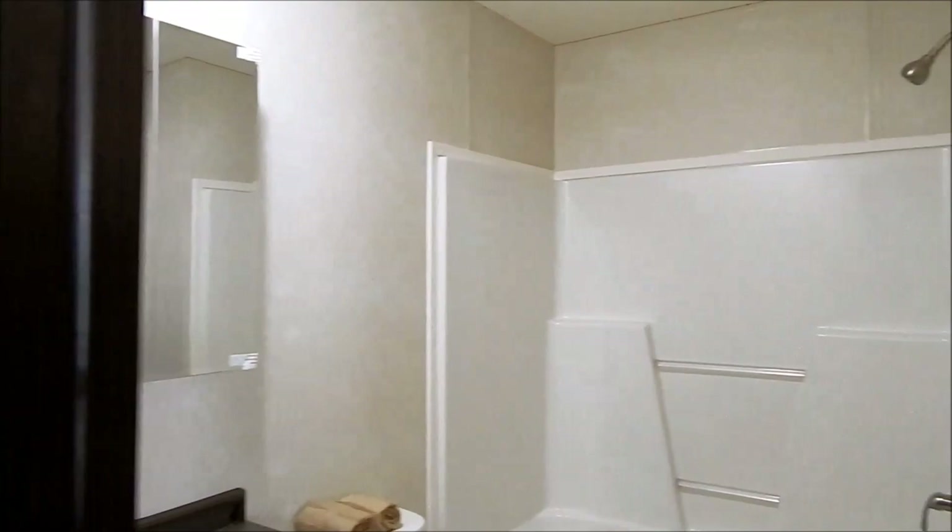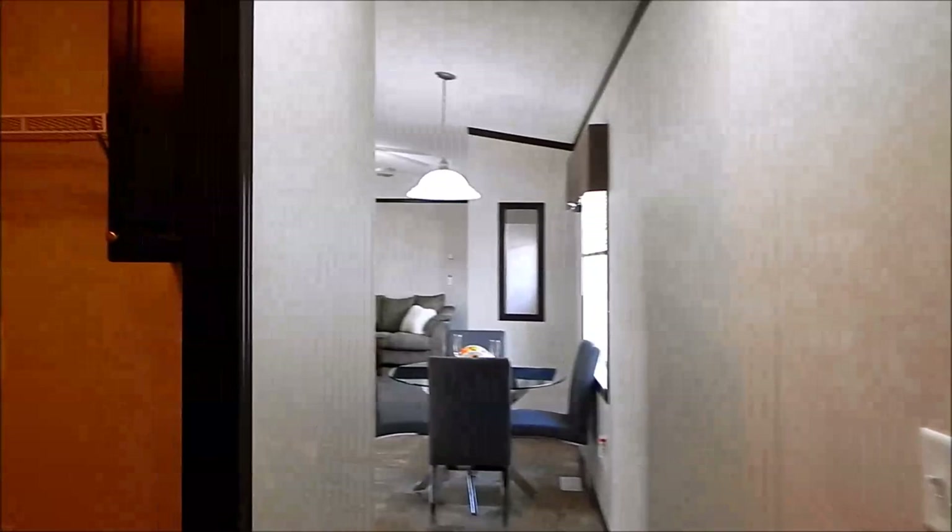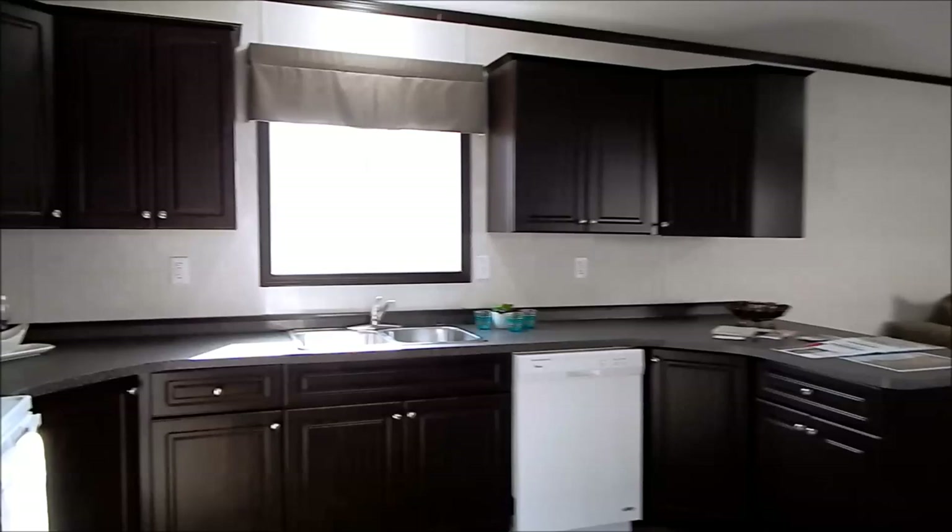Bypass doors going to the closet, and here's your master ensuite — standard tub shower, trimmer medicine cabinet. It's a very basic model. This home is starting at ninety-nine thousand.